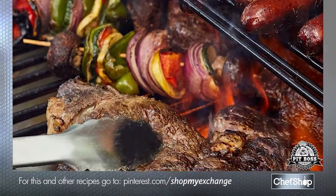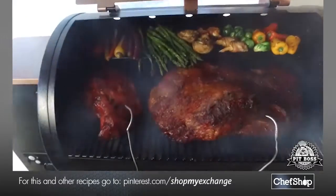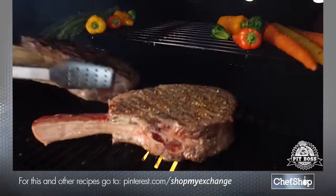Porcelain coated cooking grids, and most importantly the innovative flame broiler that quickly transforms your Pit Boss from a world class smoker to a high temp wood fire grill.